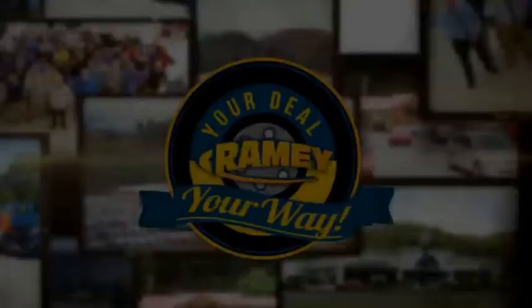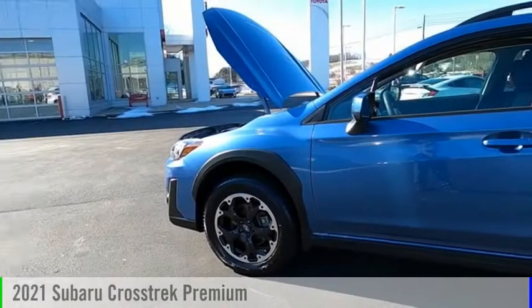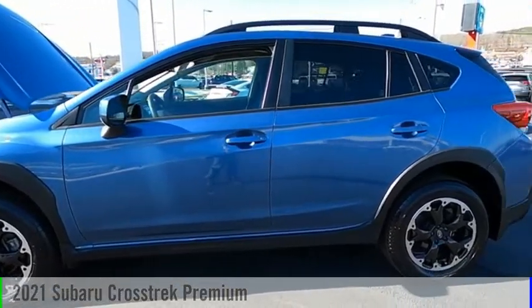Amy, it's your deal, your way. We are pleased to show you the 2021 Crosstrek.